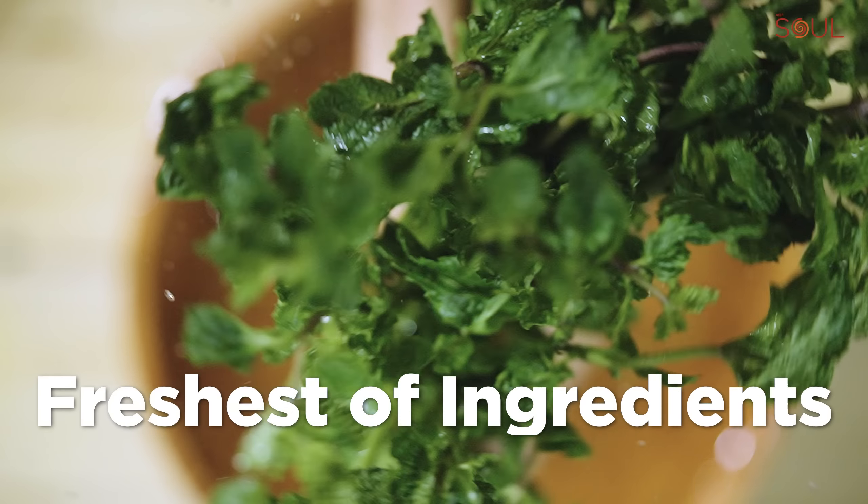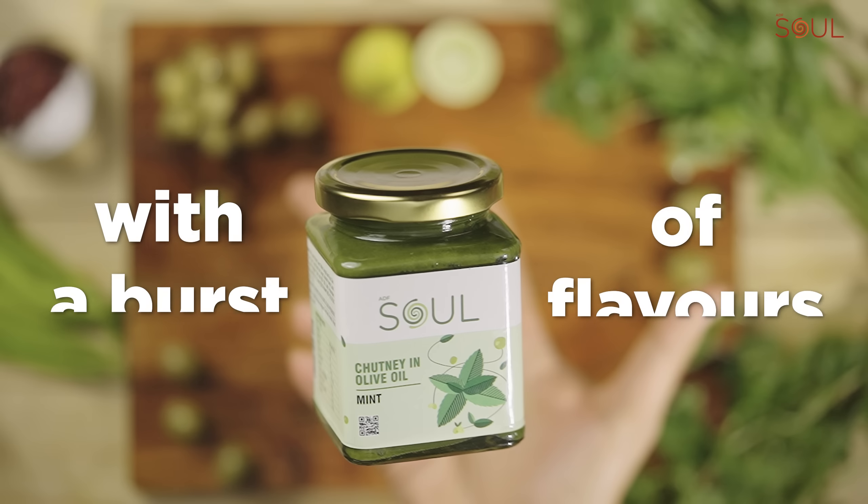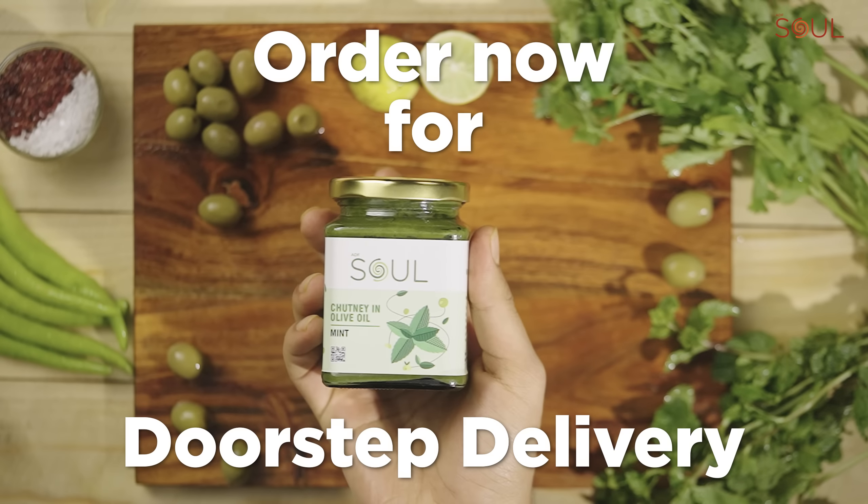Made in olive oil with the freshest of ingredients. Elevate your meals with a burst of flavours. Order now for doorstep delivery.